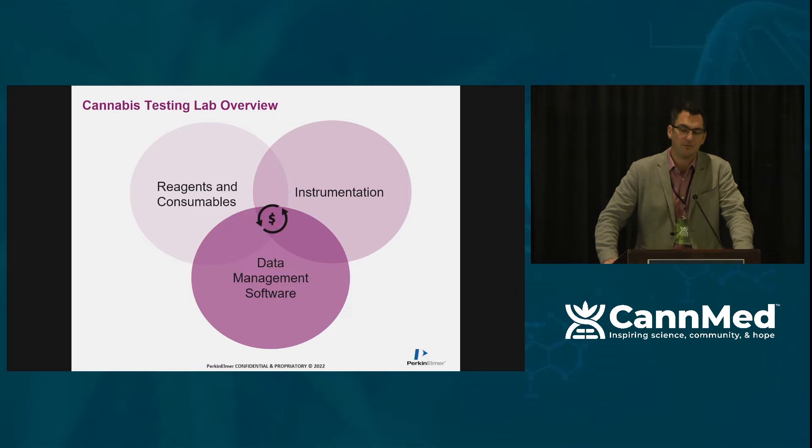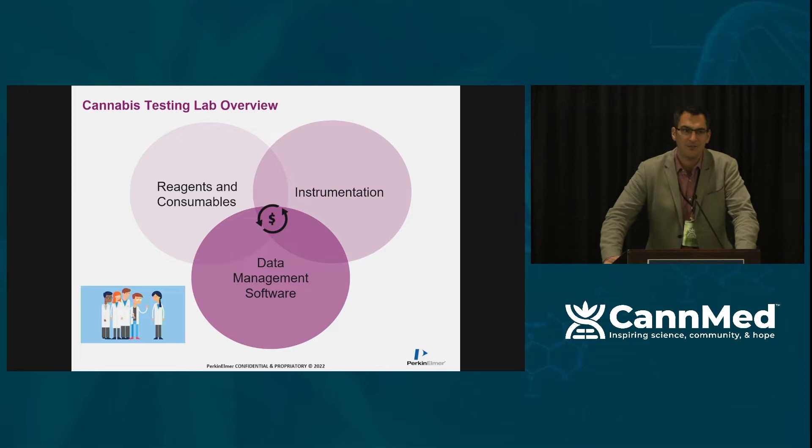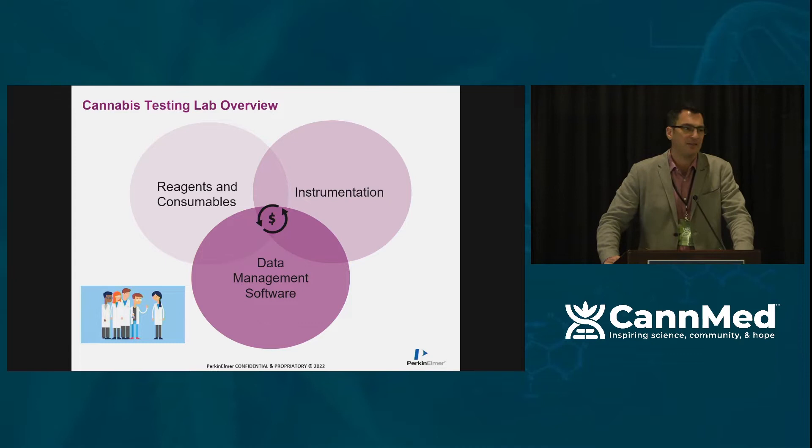Particularly as we come out of the pandemic, we've seen a lot of challenges around staffing in labs. There have been delays in getting samples processed or data produced because the personnel hasn't been available. So I'd also like to address how we've adopted automation to take some of the burden off staff and generate quality data in a timely manner.